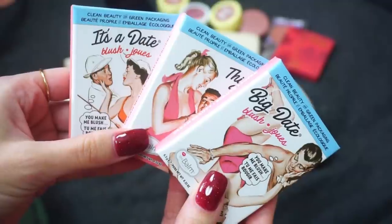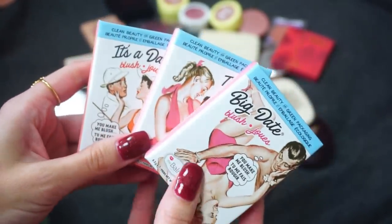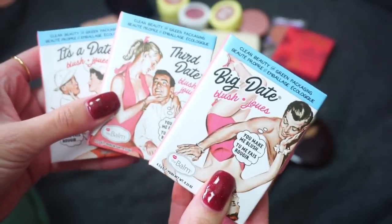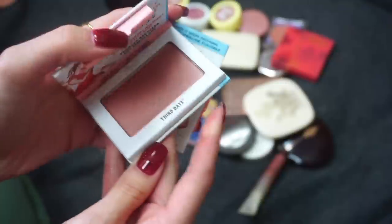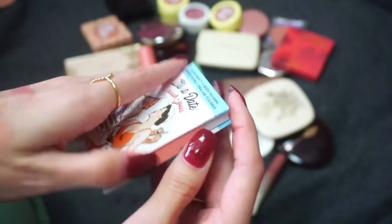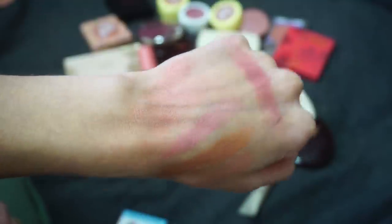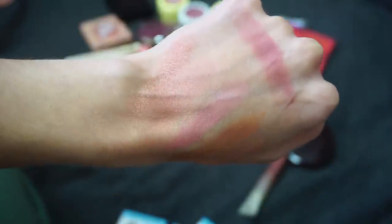These are the new ones that I have from The Balm. Typically with my declutters I only show products officially in my collection, but I thought I'd show these because they're a little newer and I'm decluttering one from The Balm because I just got these new three from The Balm Cosmetics. We have Big Date, Third Date, and It's a Date — always really cute packaging. Big Date is a little bit more mauvey, a beautiful berry mauve. Third Date has a shimmer and kind of reminds me a little bit of Seychelles. It's a Date is a matte blush and the lightest nude blush. So I'm going to keep these three and keep testing them out so I can review them in an upcoming video.